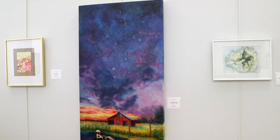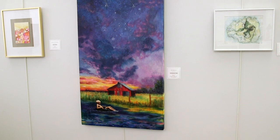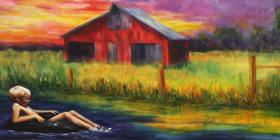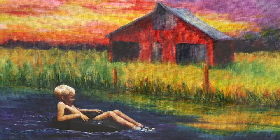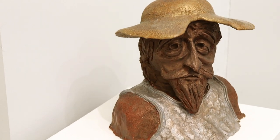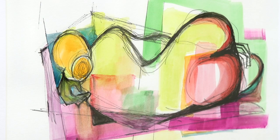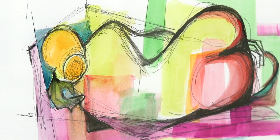Today we're at Webster Arts for our Members Showcase, which features a variety of styles and artwork from 23 different members. We're excited for this show because this is the first year that Webster Arts has had members. We started this membership program to build a community of artists that support local galleries like Webster Arts and give them an opportunity to have a larger platform to show the community the great things that they're doing.